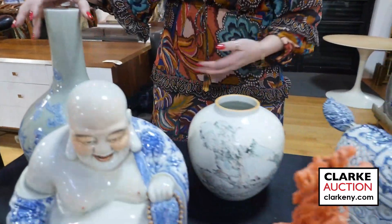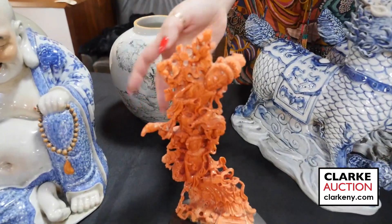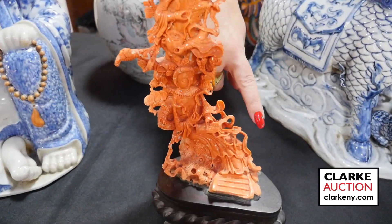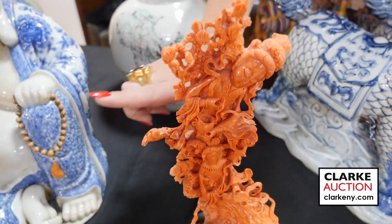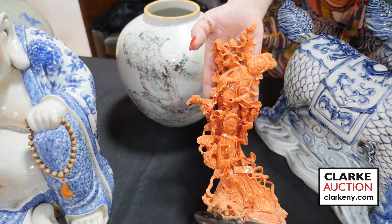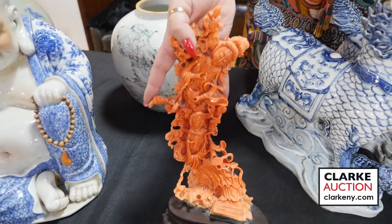We're going to jump back to one of my favorite lots in the sale — this really wonderful Chinese carved coral figural grouping. You can really see the original form: the curved form of the coral branch, and they utilized the natural form with the arms, depicting Quan Yin with a child seated beneath a pine tree. It's really so nice. This is estimated at three to five thousand, and I'm excited to see where this piece goes.